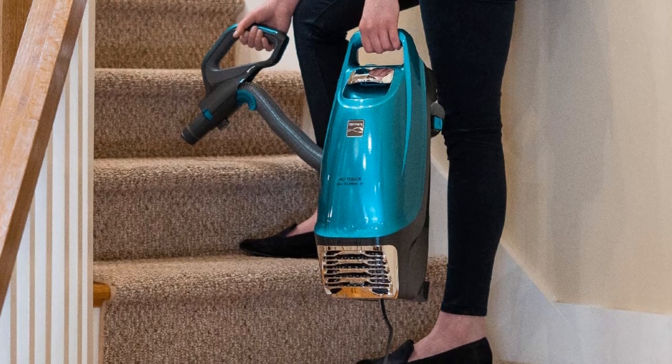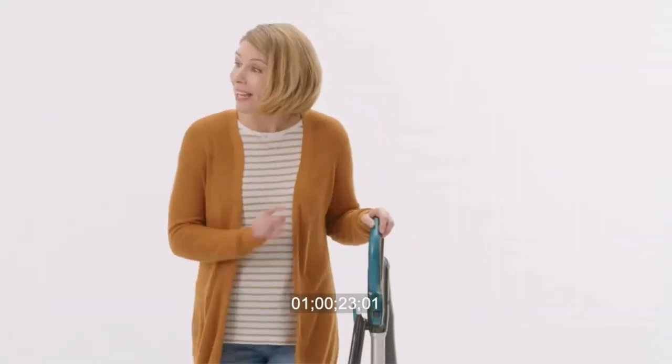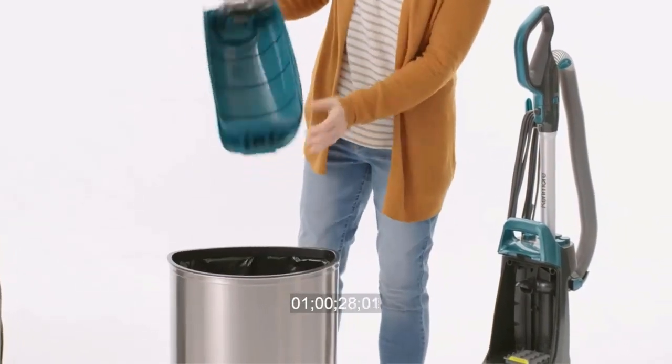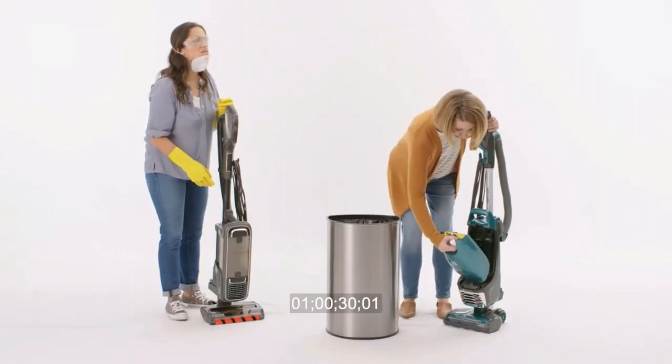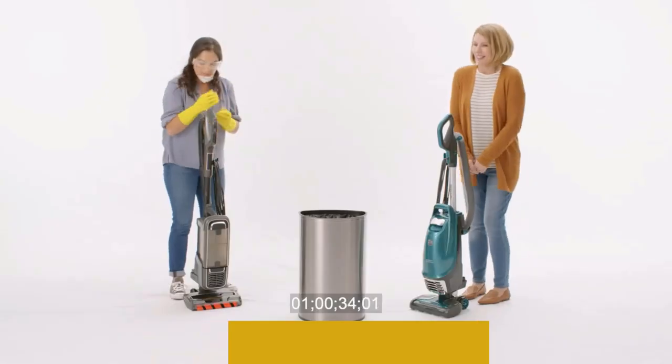The handheld design makes it simple to maneuver, while the swivel head provides the comfort to reach underneath furniture, beds, and sofas with ease. Additionally, the filtration system traps 99.97% of the dust, and emptying it is easy.